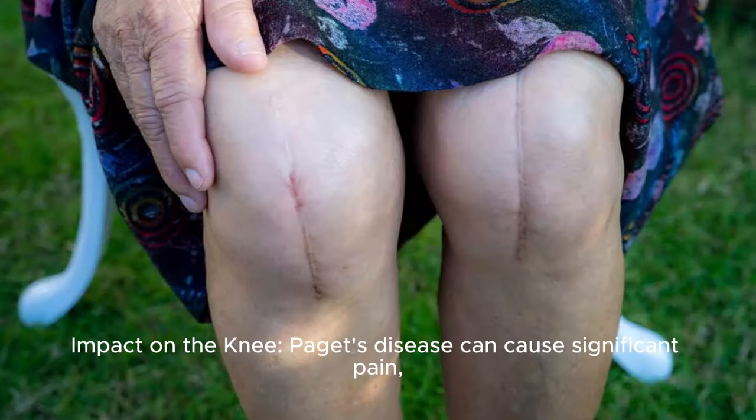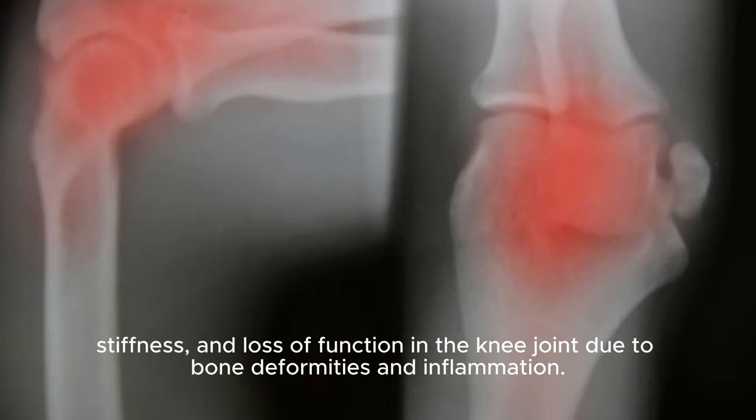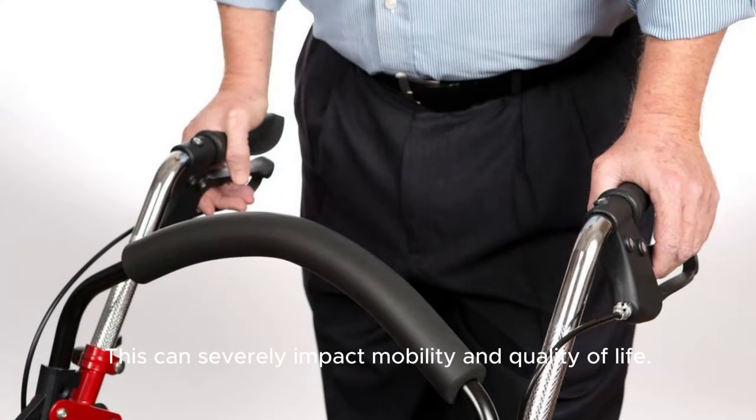Paget's disease can cause significant pain, stiffness, and loss of function in the knee joint due to bone deformities and inflammation. This can severely impact mobility and quality of life.